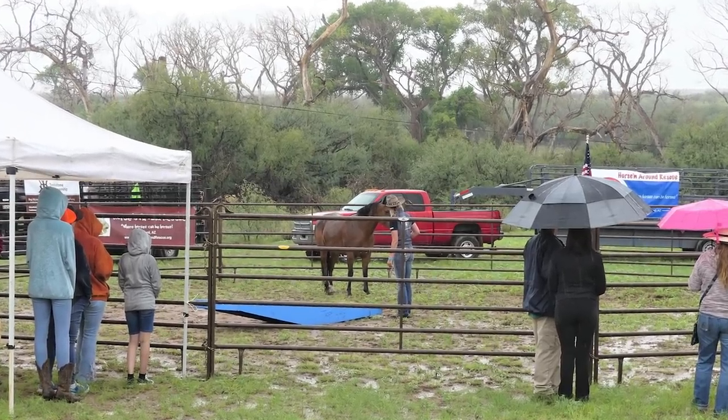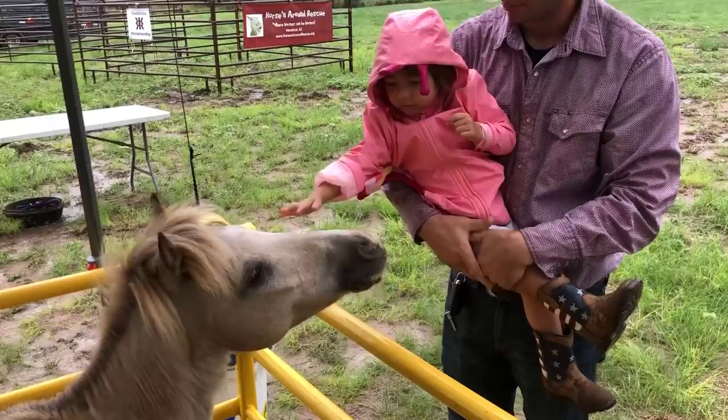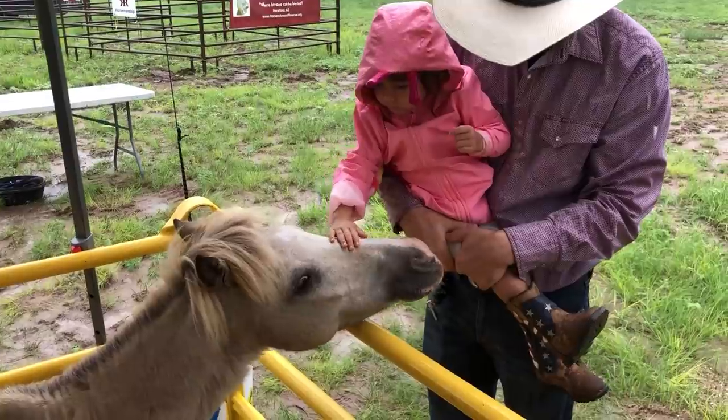Out in the weather, the trainers still put on the horsemanship demonstrations, and close by were some rescued critters for all to see. Well, they were happy to be seen, let me tell you.